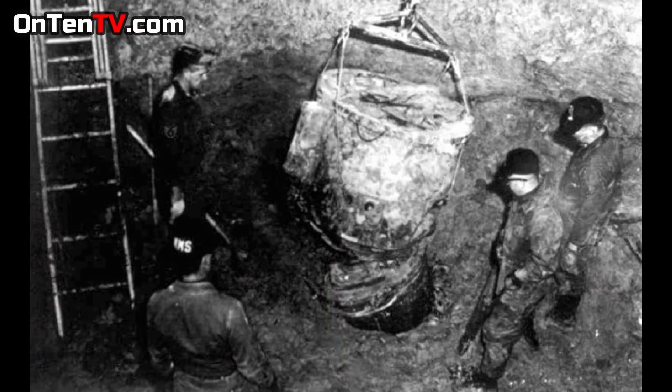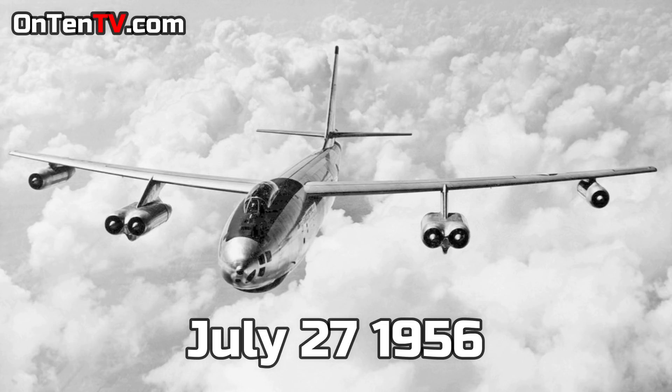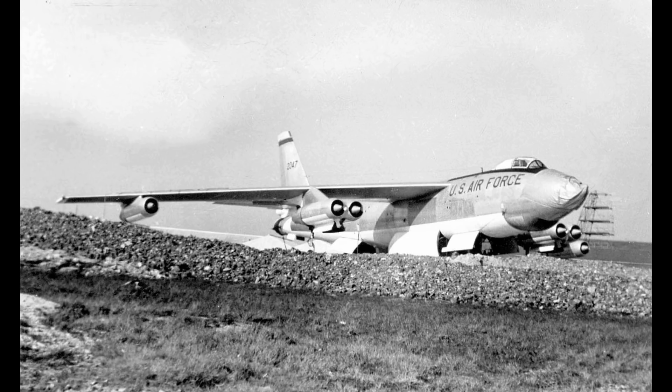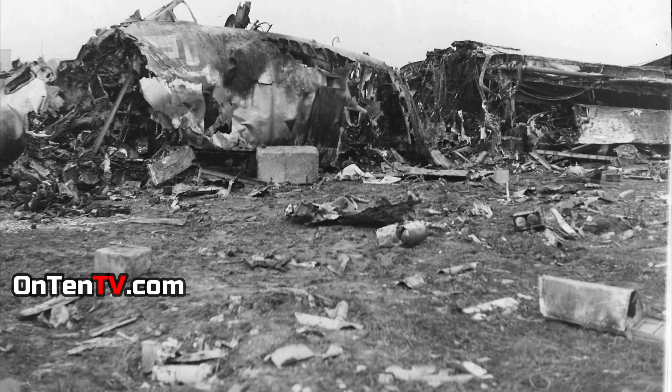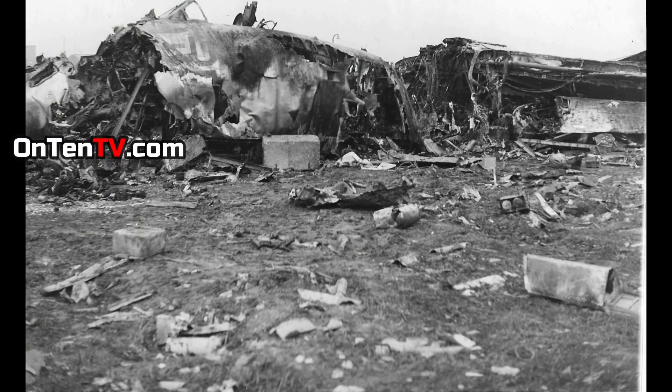But this was not the first time a nuclear weapon almost accidentally blew up. On July 27, 1956, a B-47 bomber was attempting to land at a US airbase when it realized it had no brakes. The plane crashed into a hangar holding about six nuclear weapons, hitting one of the nuclear bombs and basically demolishing it. Fortunately, it didn't blow up. Everybody called this a miracle, because that nuclear weapon was demolished everywhere but still didn't explode.